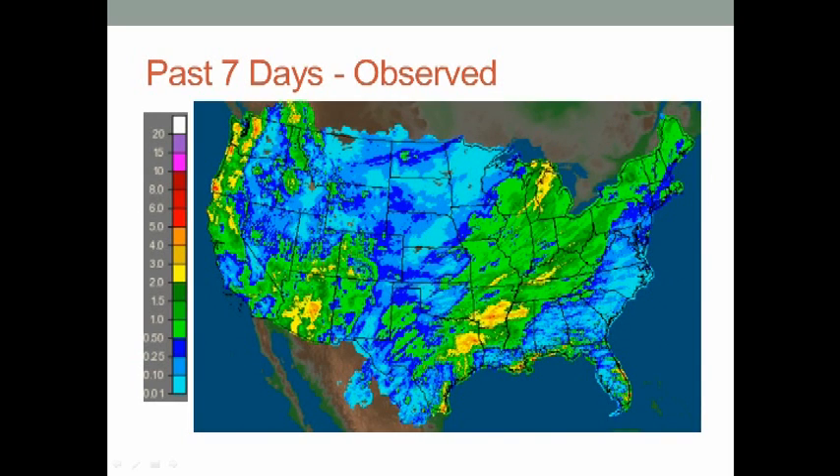If we look at the national perspective, areas in blue are light precipitation, areas in green are modest precipitation, and areas in yellow or red are more significant precipitation. The more active areas are the Southwest U.S., the Pacific Northwest, and then a band from Texas up through the Midwest up into the Great Lakes, and scattered parts of the Northeast U.S. as well.